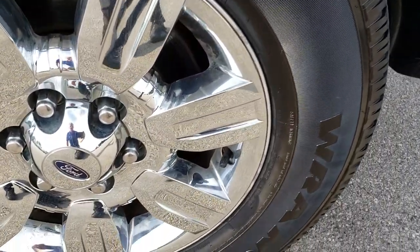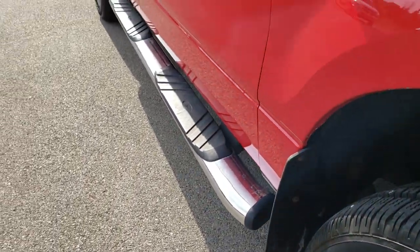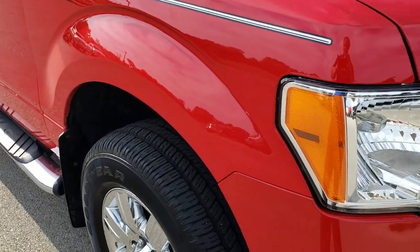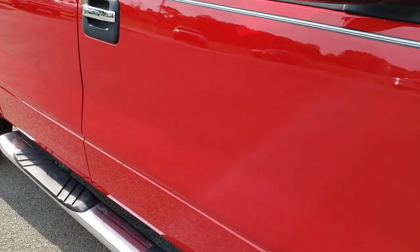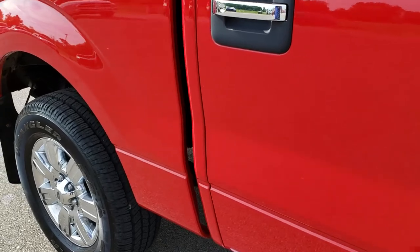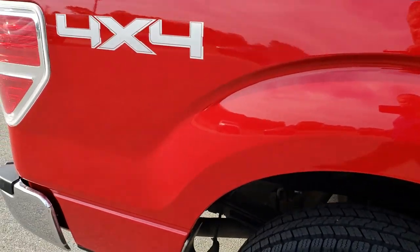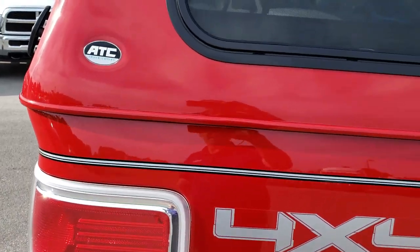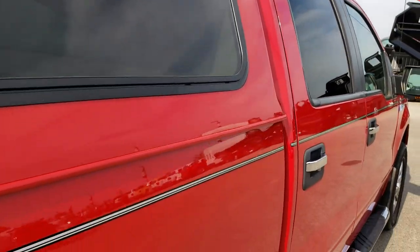Passenger side rim is in excellent condition as well. As we go down this side of the truck you can see just how clean that body is — how reflective and mirror-like that paint is. Very nice condition on an eight year old truck. I didn't see any major dents or dings down this side. It does have an ACT truck cap that's in really nice condition and matching.